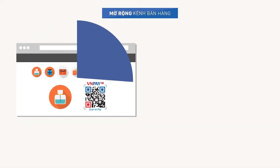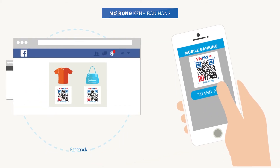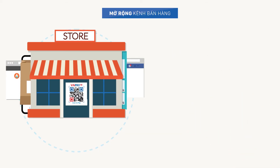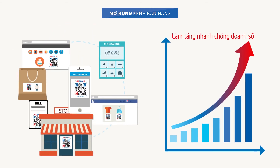With only one code type, enterprises have already owned a complete payment system to expand their sales channels to websites, Facebook, bills, product packages, catalogs, promotional materials, and make every advertising display surface a promising sales channel — opening up opportunities to increase revenue and profit.